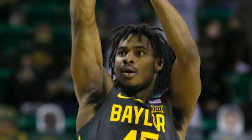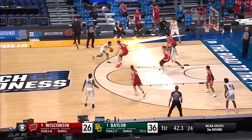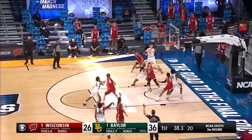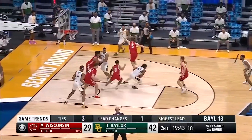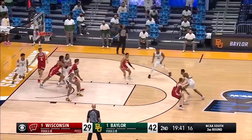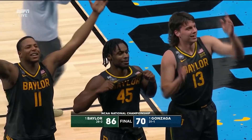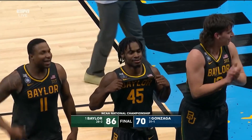5.8 assists, 35% from three, two steals, and one block as De'Veon Mitchell went on to dominate the Gonzaga Bulldogs in the national championship game.